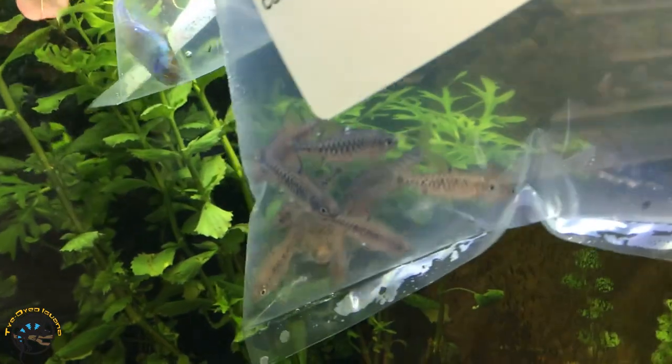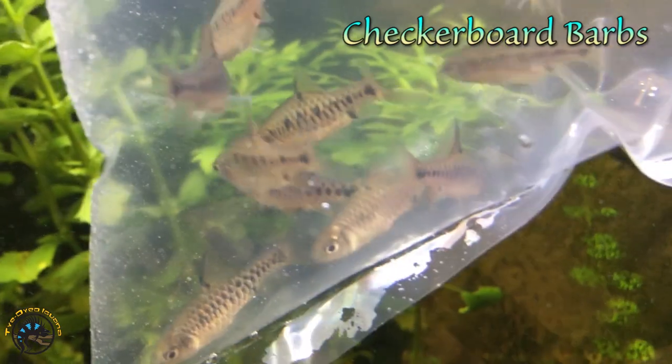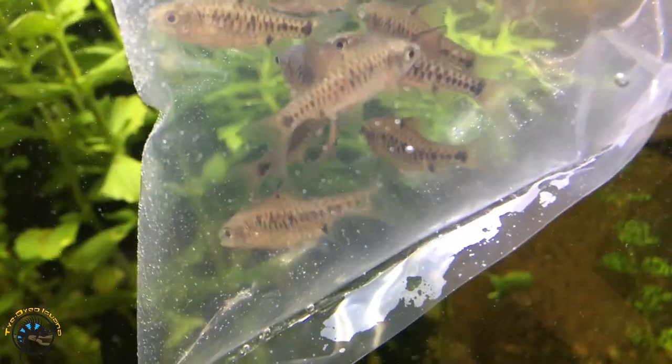This is a new species actually that we haven't had before. These are called checkerboard barbs. You can kind of see how their scales are - you can kind of see why they're called that. They look like little checkerboards.